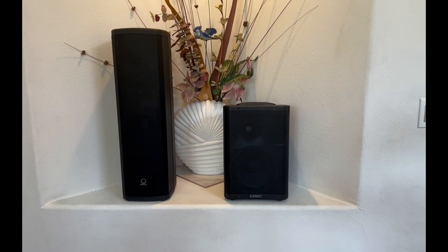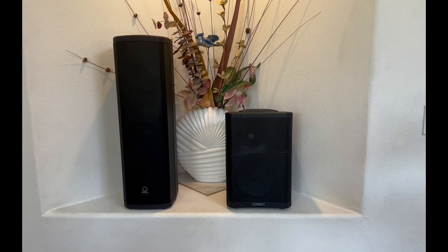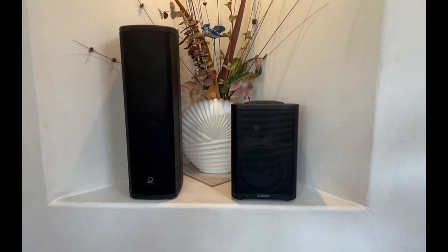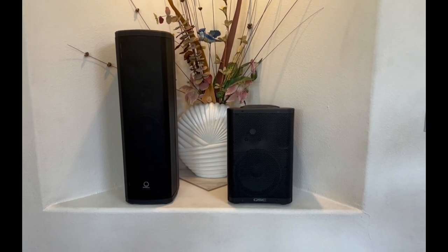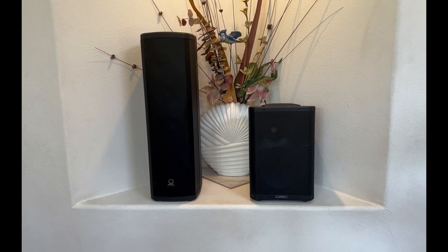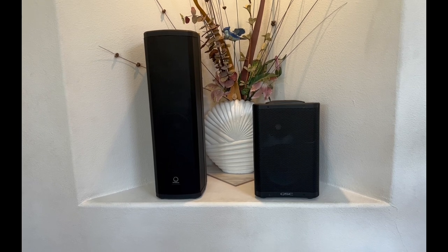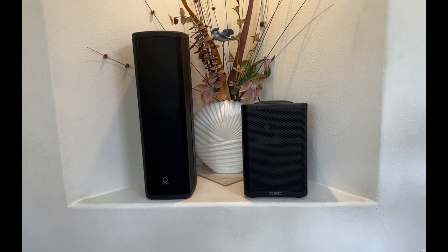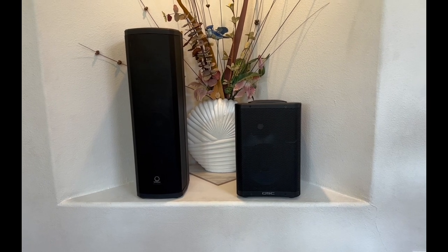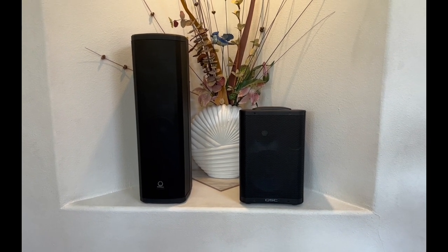An important thing to note is both of these speakers are AC only — neither has an internal battery, so don't compare them to something like the Bose S1 Pro. The high end on both is very similar, which is a high compliment to the IP300, because QSC is known for crystal clear highs — excellent for live vocals — and the IP300 is right there with it. I wouldn't make my judgment based on high end; they're both excellent.